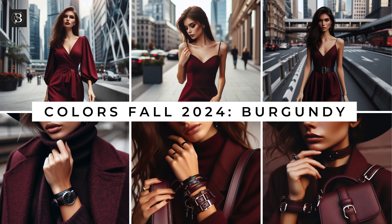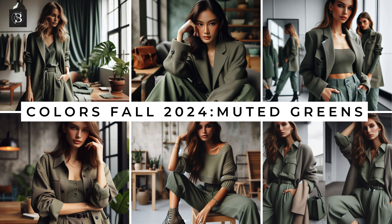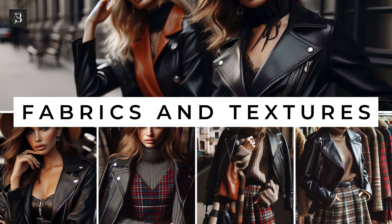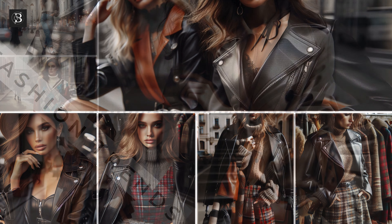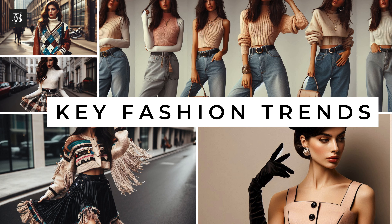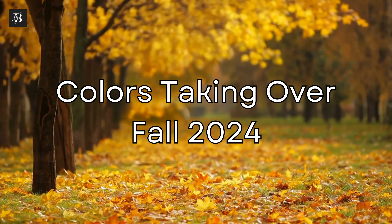Hey everyone! Welcome back to my channel, fashion lovers! As the leaves change and the air turns crisp, it's time to revamp your wardrobe with the latest fall fashion trends for 2024. This season, from deep, rich colors to bold prints and luxurious fabrics, is all about making a statement. In today's video, we'll guide you through the must-have styles and how to wear them effortlessly. So grab a warm drink, get cozy, and let's dive into the ultimate guide to fall fashion trends 2024.